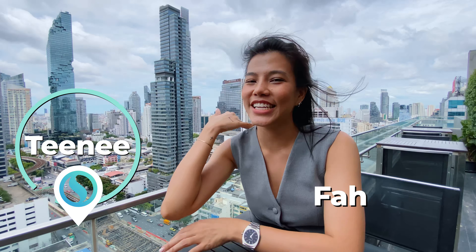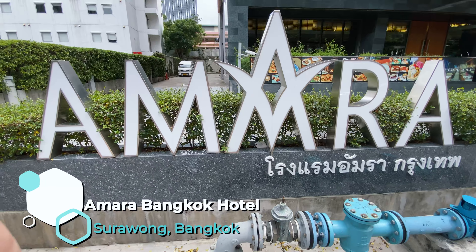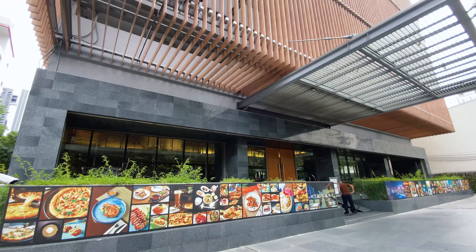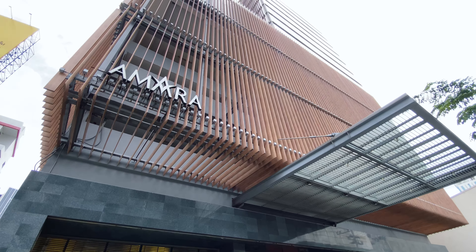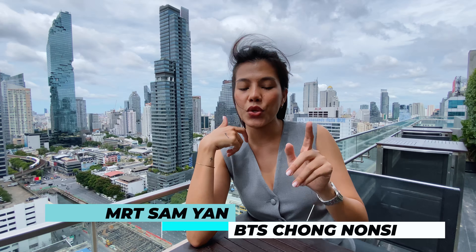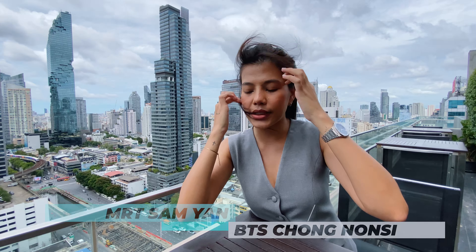Hi guys, welcome to Tini. I'm here on the rooftop bar at Amara Hotel, located in the Surawong area, which is near Silom. It's very convenient to get here — you can use the MRT, getting off at Samyan station, or the BTS, getting off at Chong Nonsi station.